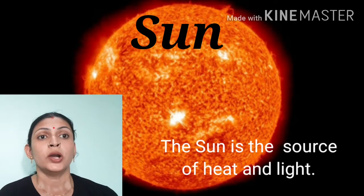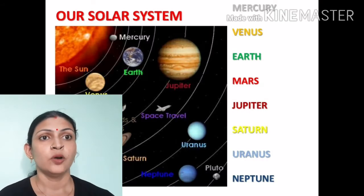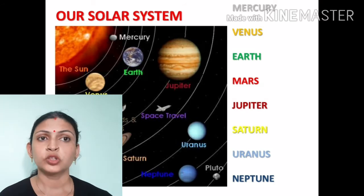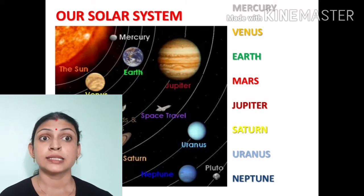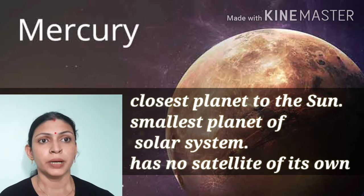Depending upon the distance of the planet from the sun, the sequence of the planets is: 1st Mercury, 2nd Venus, 3rd Earth, 4th Mars, 5th Jupiter, 6th Saturn, 7th Uranus, and 8th Neptune. First we are taking Mercury.